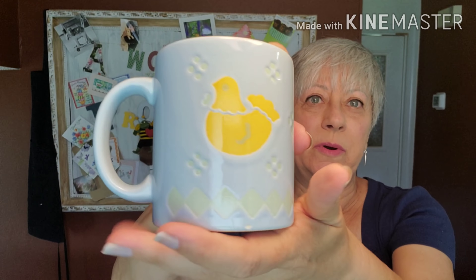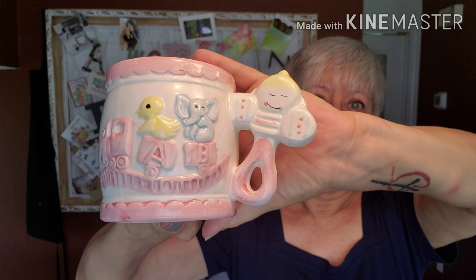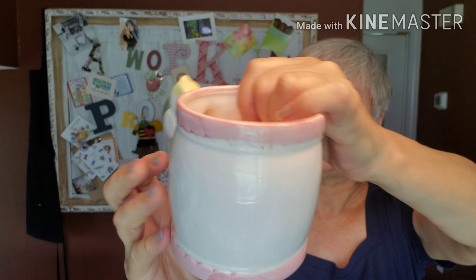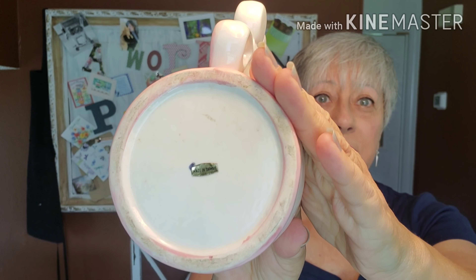I picked this up at my local Habitat. They have a rack of freebies, so I picked up this little mug. I thought it was kind of cute with the chickadee on it — it's on both sides — and it is from West Germany. I did take two years of German, but that was a lifetime ago. This is another freebie from the Habitat. I thought this would make a really cute little planter for a baby's room, or for a baby shower gift. It was made in Taiwan and does have some crazing because it has some age.